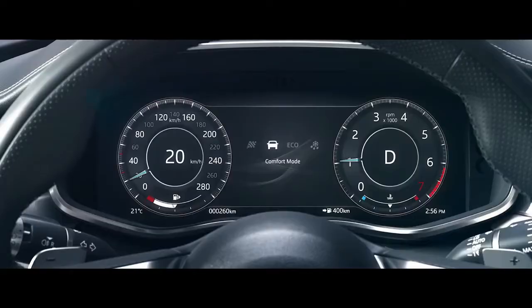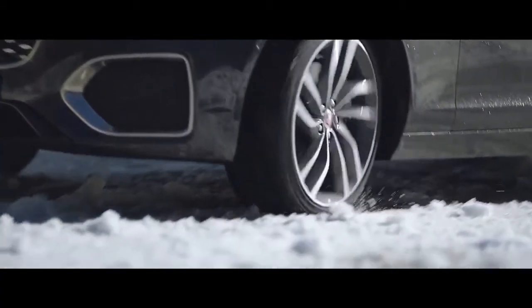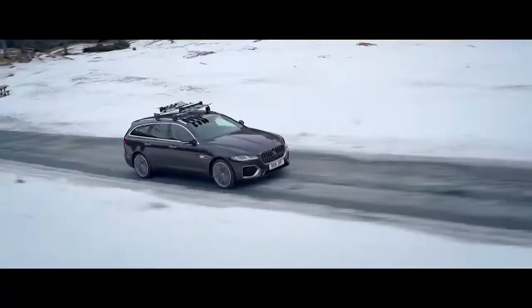For ice or snow, Winter Mode ensures maximum traction, grip, and stability, no matter how treacherous the conditions.